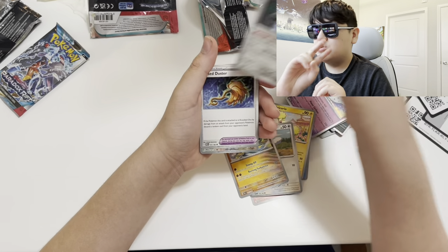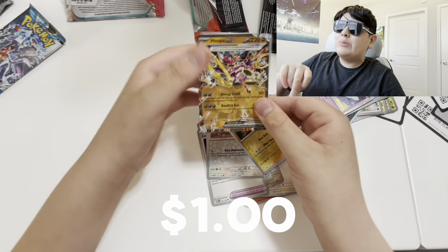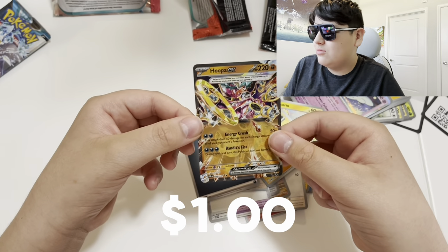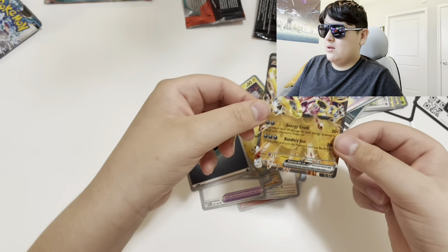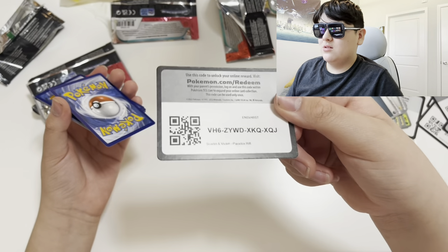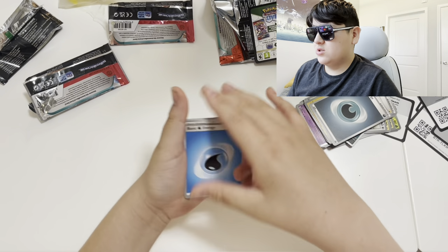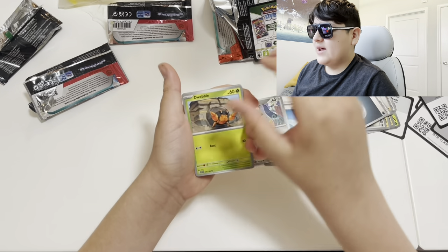We have one or two more videos that we're posting tomorrow and Tuesday, so stay tuned. Those videos are going to be really exciting — we already recorded them and they're Pokémon related, so you already know it's gonna be good. Trust the process. Let's see what we get out of these packs.